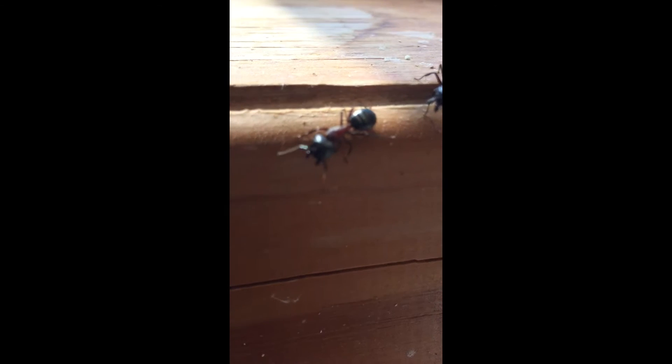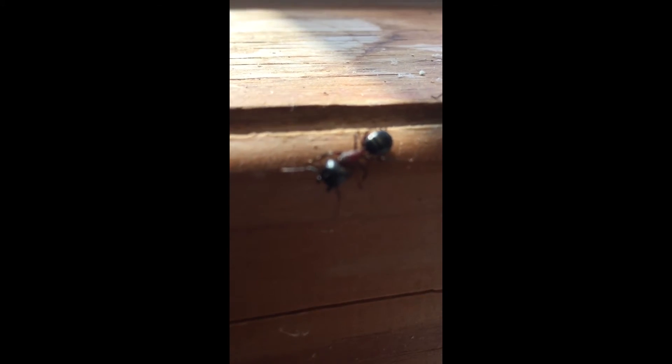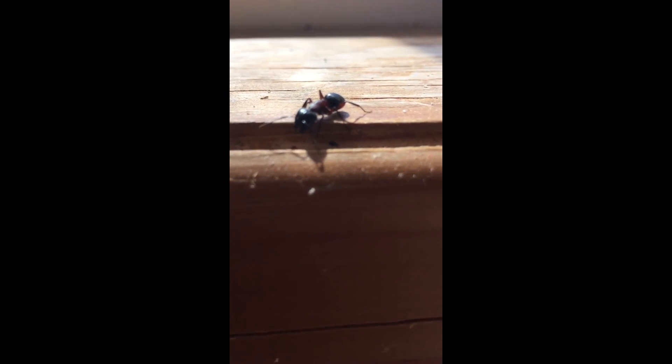Carpenter ants can be black or red and black like these ones here. Look at the mandibles — this is carpenter ants and I'm about to exterminate them.